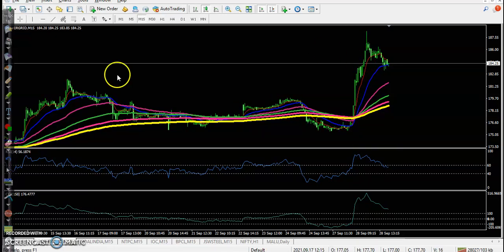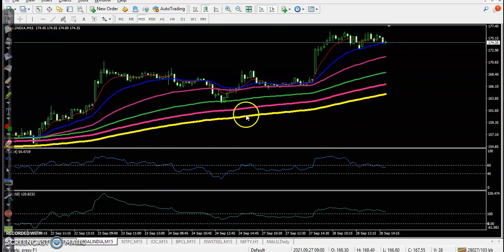Another one is Coal India. Coal India also had a perfect entry point, but we avoided entering because the breakout candle was very large, so we were not able to enter and missed that opportunity.